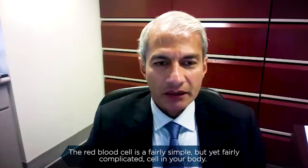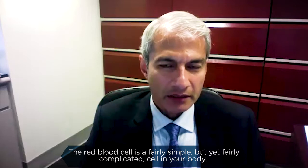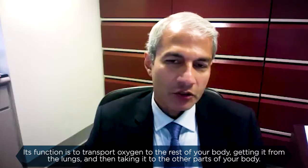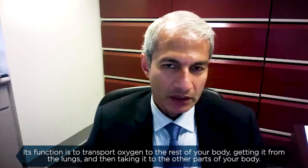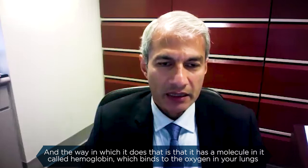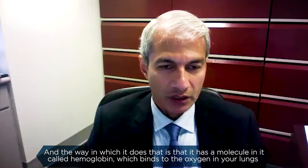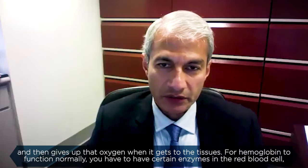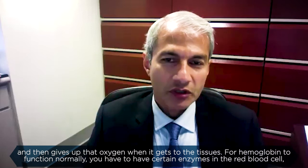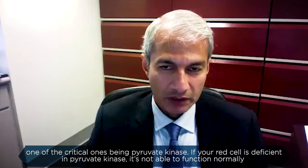The red blood cell is a fairly simple but yet fairly complicated cell in your body. Its function is to transport oxygen to the rest of your body, getting it from the lungs and then taking it to the other parts of your body. The way in which it does that is that it has a molecule called hemoglobin, which binds to the oxygen in your lungs and then gives up that oxygen when it gets to the tissues. For hemoglobin to function normally, you have to have certain enzymes in the red blood cell.